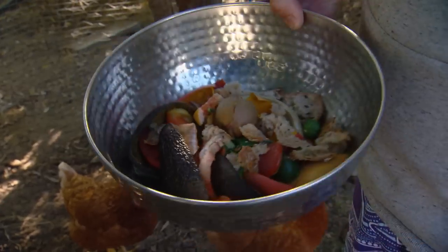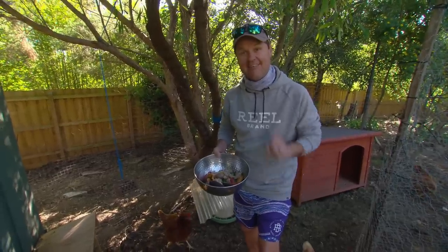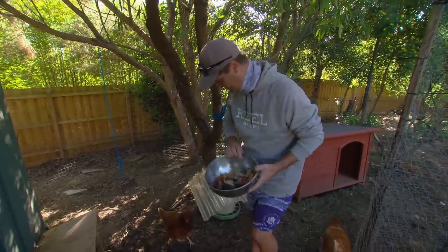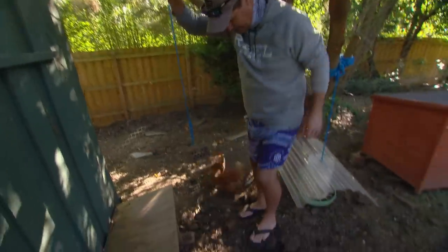My first tip to worming in the chook shed is to get the chooks out of the shed before you start digging, because these guys here will beat you to the worm every single time. Come on guys, look what I've got for you — out you go. There's one more. Come on chookies. Beautiful.